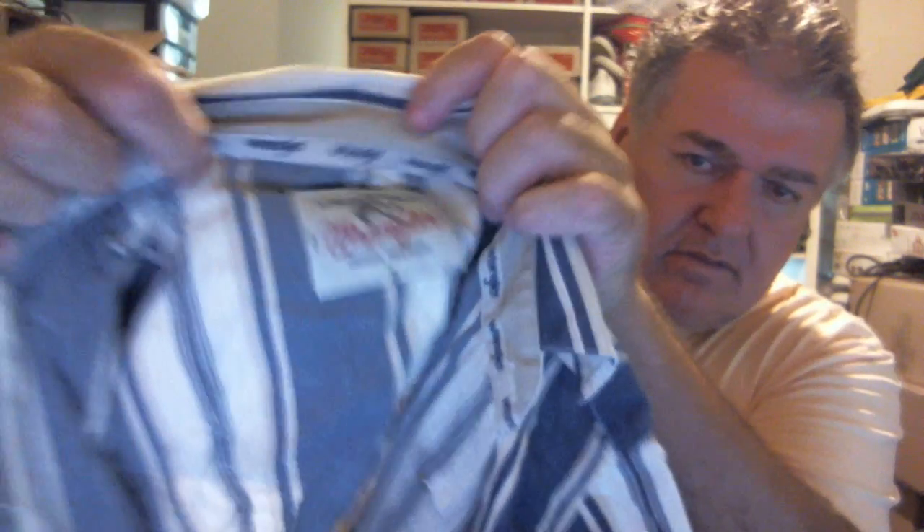Bought this — it's a Wrangler, size small. But the reason I bought it was the Pearl Snap buttons. Good country Western Wrangler, you know, that American style. If you do line dancing and all those type of things, could suit that type of person as well — to look the part.